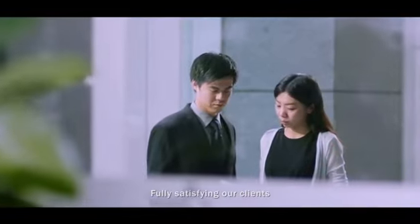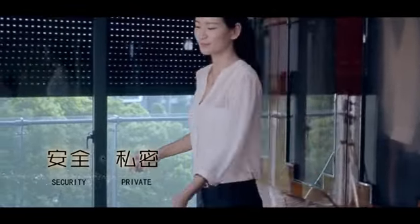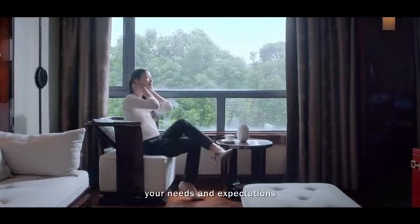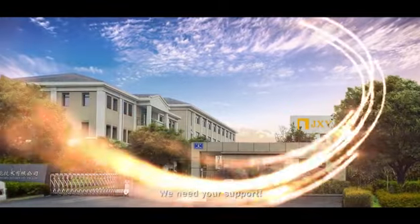Fully satisfying our clients is our top priority, to create a comfortable, energy-saving, and intelligent life for you. We will spare no effort to satisfy your needs and expectations. JXY is always growing — we need your support.